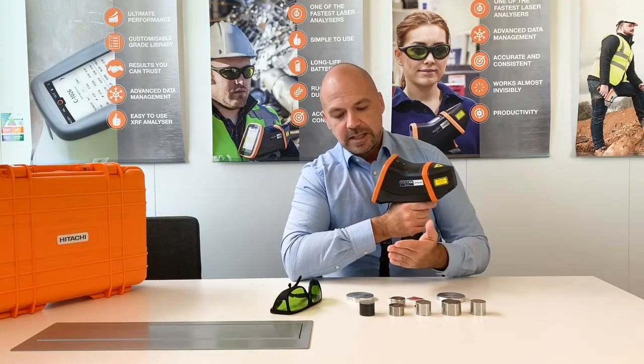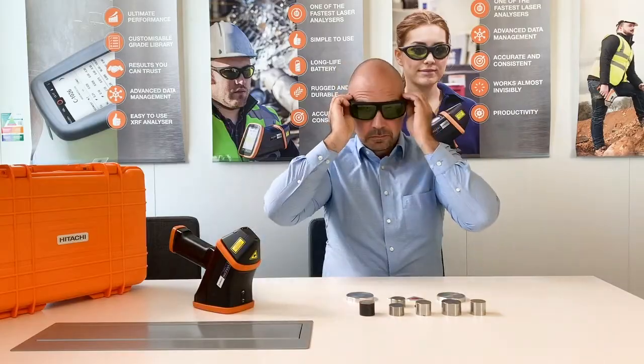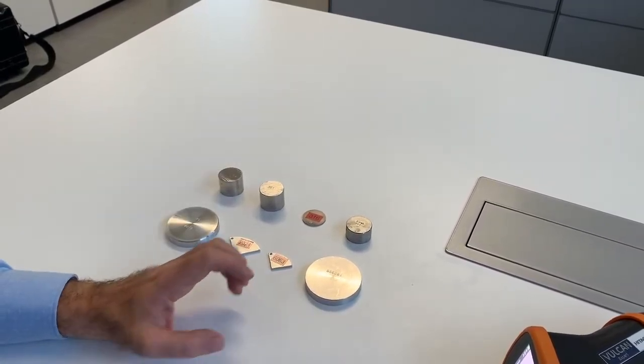Let's take a look at a couple of these samples. So here we have a couple of common alloys — aluminum alloys and stainless steels. Let's start with the aluminum alloys.